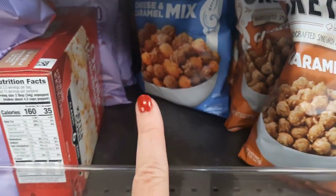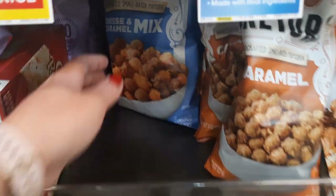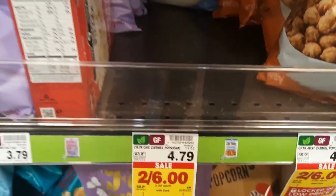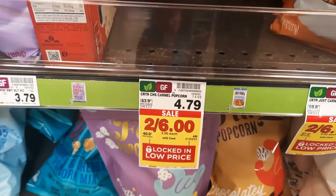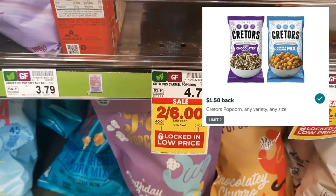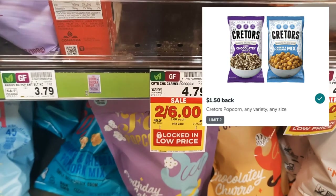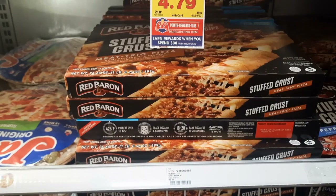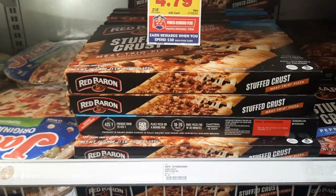This Craters popcorn — there's the chocolate drizzle, the caramel, and then there's also the cheese and caramel mix which I've been told is the bomb. That's what I'm going to try. It's regularly priced $4.79, on sale for $3, and we're getting $1.50 back from Ibotta, making it just $1.50.